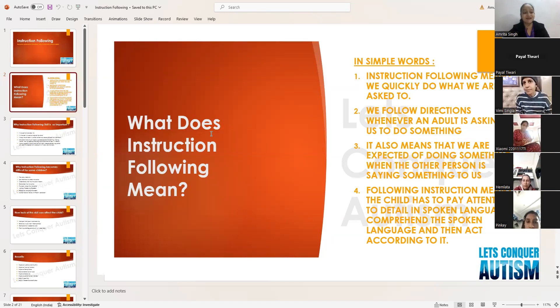As parents, whenever we give instructions to our children we expect them to follow our directions and perform some action. Instruction following also means that the child has to pay attention to detail in spoken language, comprehend the spoken language, and then act according to it.